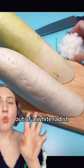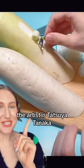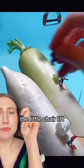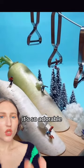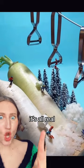No. Okay, this is the cutest thing. He's gonna make a little ski resort out of a white radish. The artist is Tetsaya Tanaka. The little chair lift is a peeler. Oh my god, it's so adorable. Look at all the details that go into it. It's all real. It's amazing.